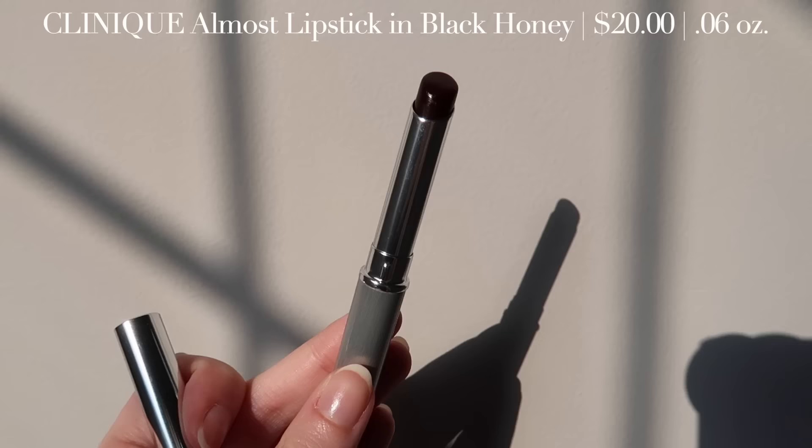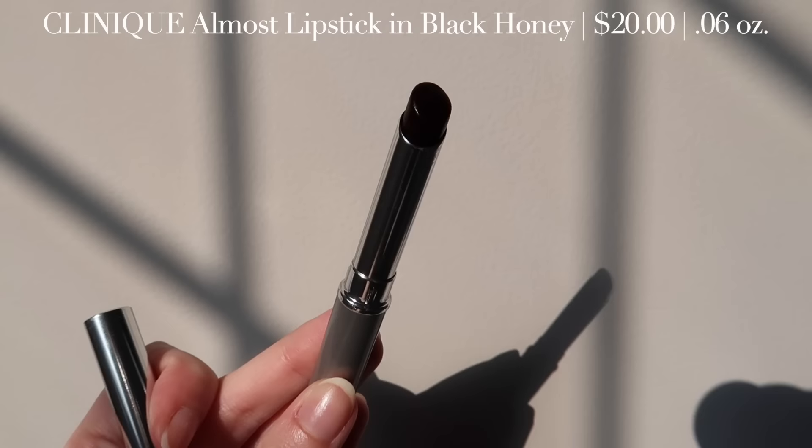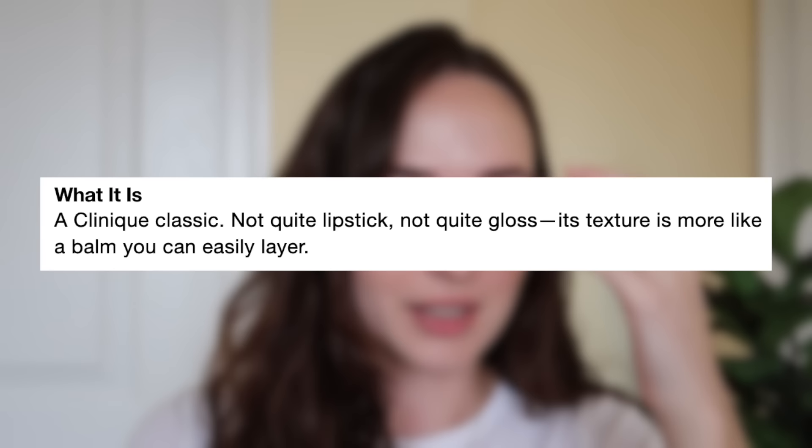So today I'm going to be trying the Clinique Almost Lipstick in Black Honey. What's so cool about Clinique Black Honey is that it's actually been around for decades. People on TikTok were saying that their mothers use this lipstick — it's something that's just been around for a long time and it's kind of coming full circle and becoming very popular again. The Clinique founder Carol Phillips named it Black Honey because the texture of the gloss looked like a yummy gooey pot of honey, and this was back in the 70s. Then it had its second breakthrough moment in 1989, which is when it became the Almost Lipstick in Black Honey that you can still purchase today.